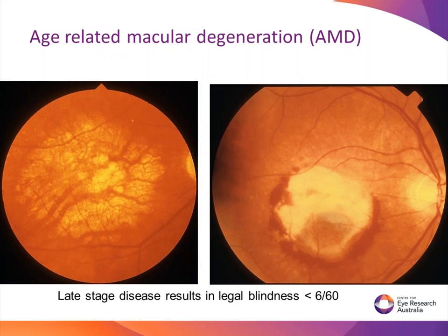It doesn't affect the peripheral retina, so unlike glaucoma, it allows you to still see to walk around and get around. It's just that central vision which is at risk.